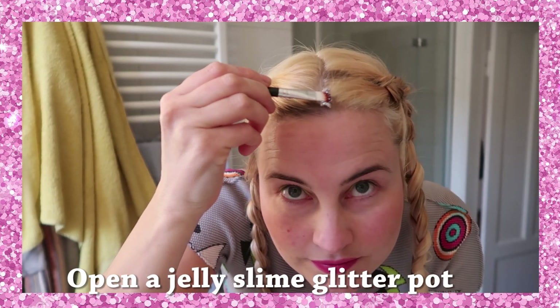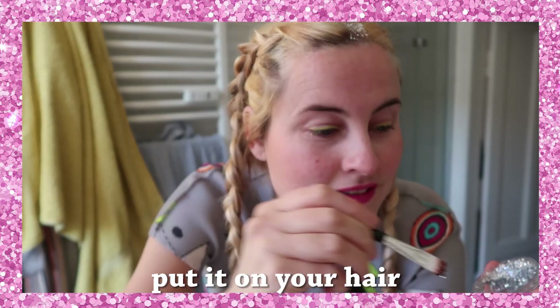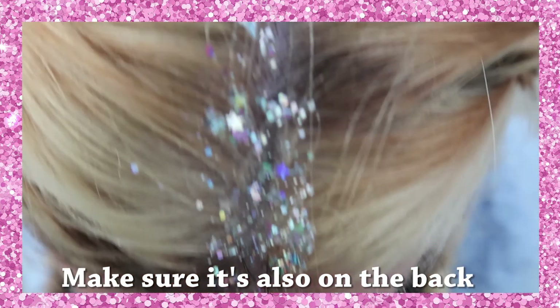Open a jelly slime glazes pot. Put it on your hair. Make sure it's also on the back. Left, search the trash.